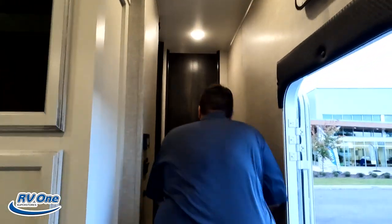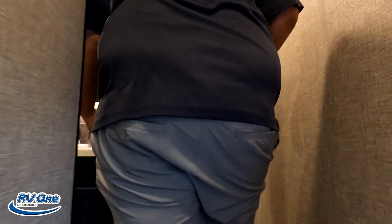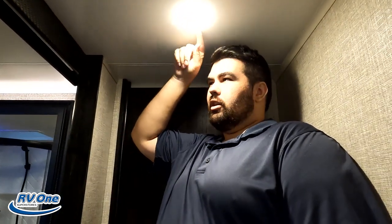Dislike number two: even though this is a smaller trailer, the ceiling height up here in the bedroom is terrible. I'm hitting my head constantly, and if there's a light or an AC unit in there, I'm really hitting my head. Sucks to be tall.